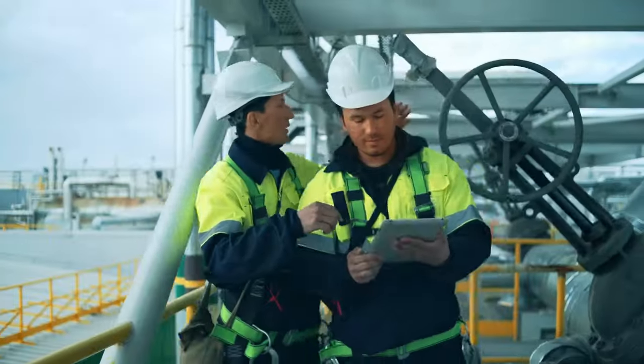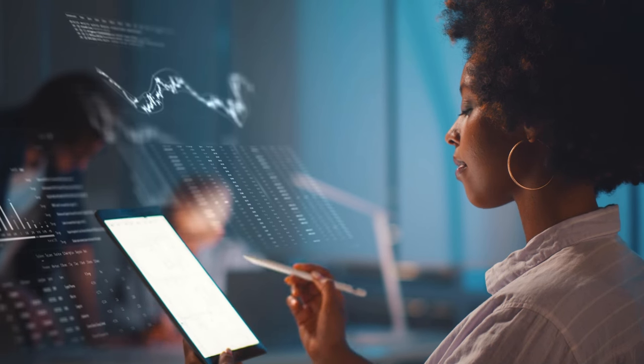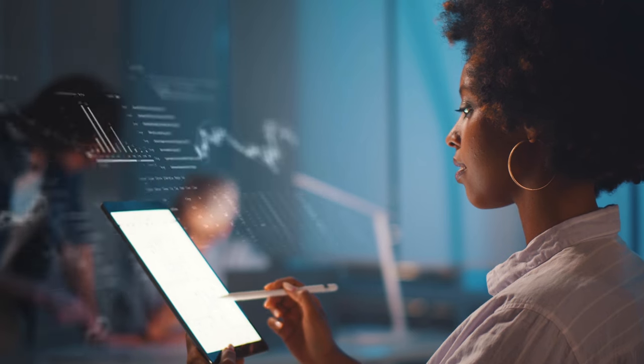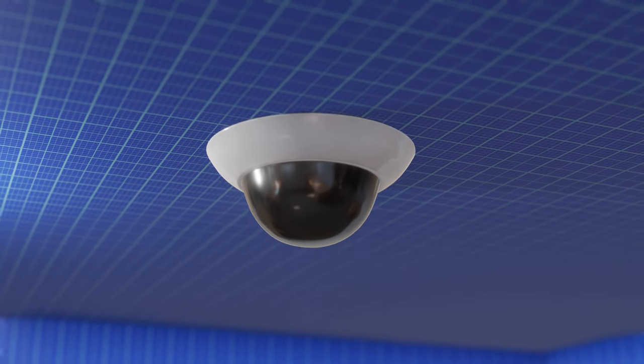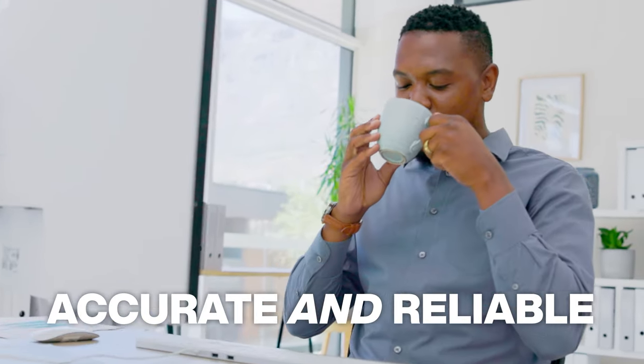With this data, engineers can predict when equipment might fail. Vibration, temperature, pressure, current, humidity, and heat can all be measured. The sensors involved are getting smaller and also smarter. Artificial intelligence makes predictive maintenance more accurate and reliable.